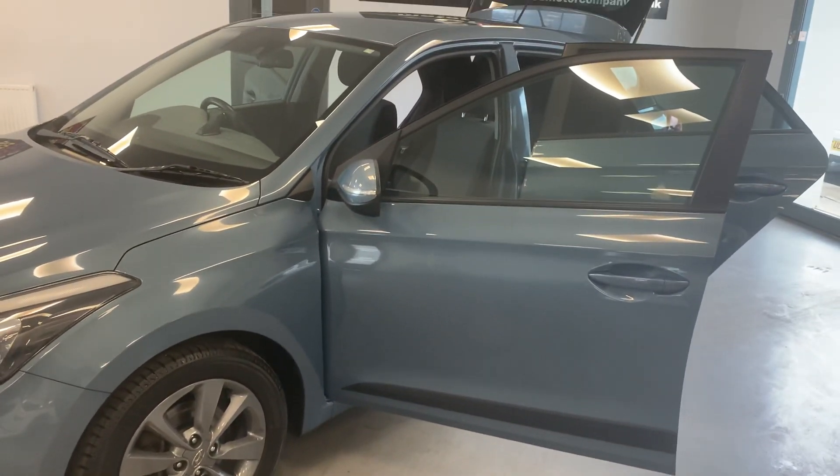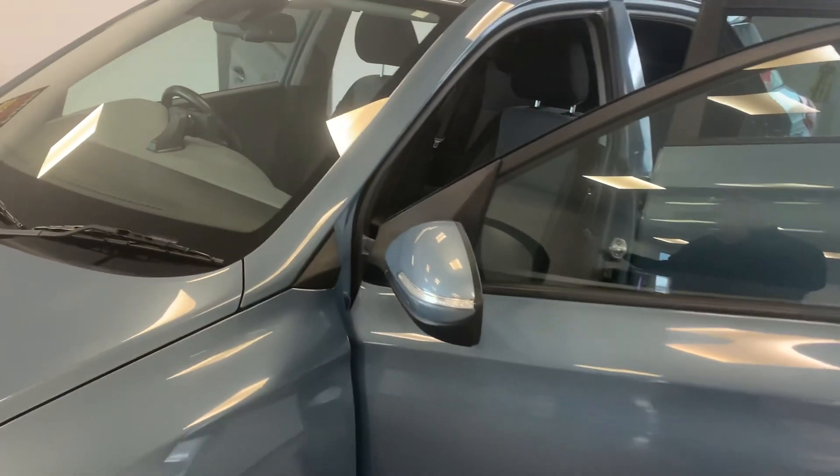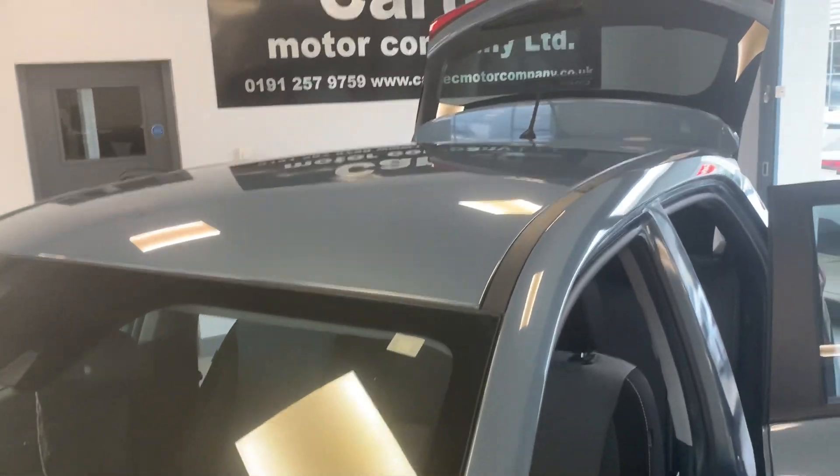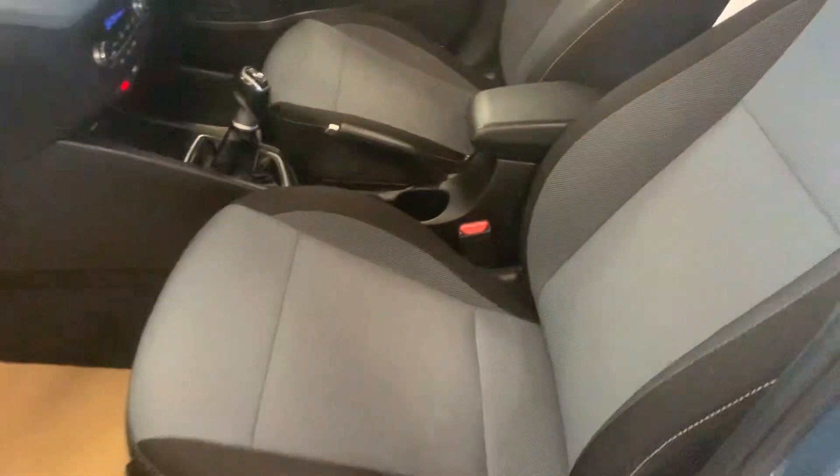Hand on heart, I don't think this one will last very long, not at this price — £5,989. What a nice car. You can see it's in really good condition as well.